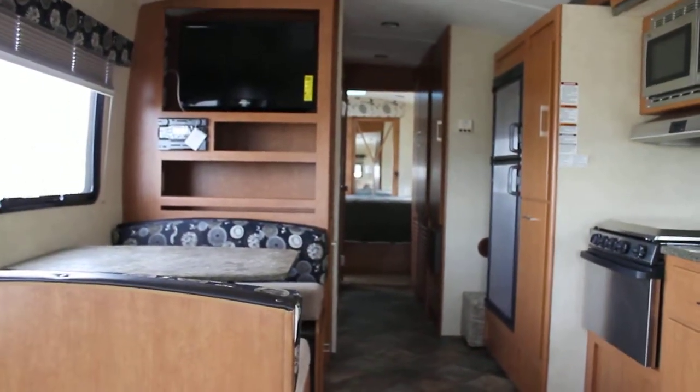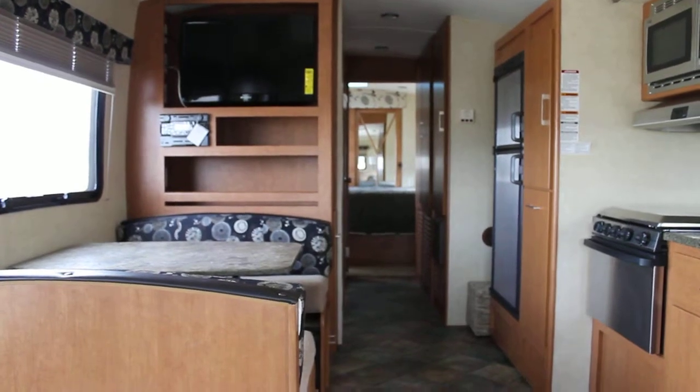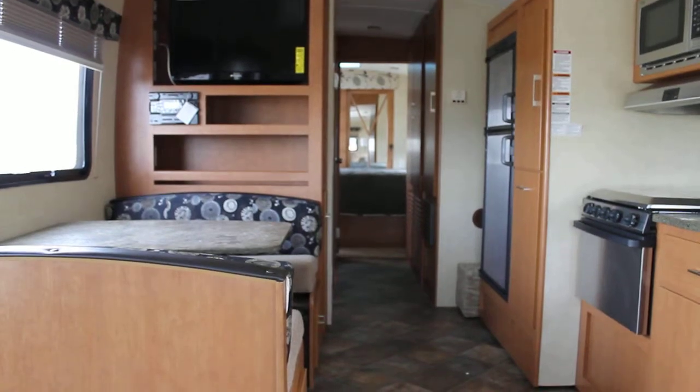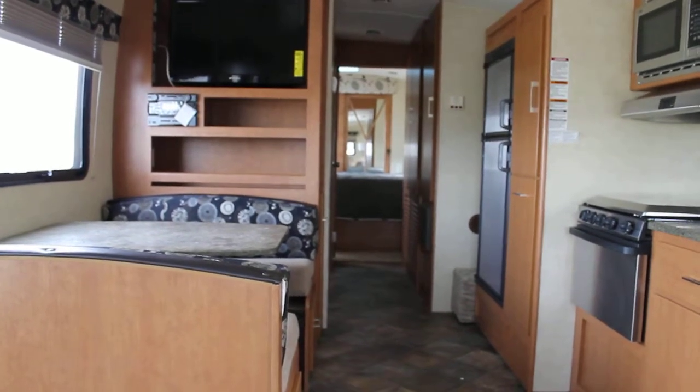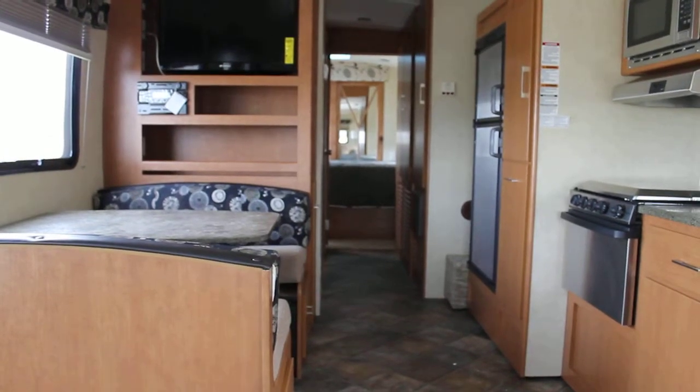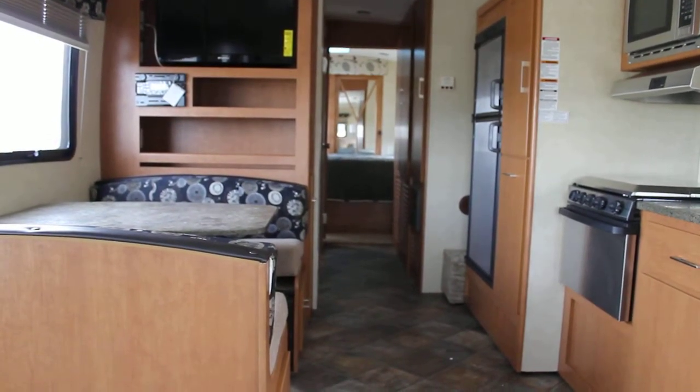This video on purpose has been shot with the unit sitting out on the lot without any lights running in it. As you can see, very bright, very open, really a warming and comforting feel in the coach.